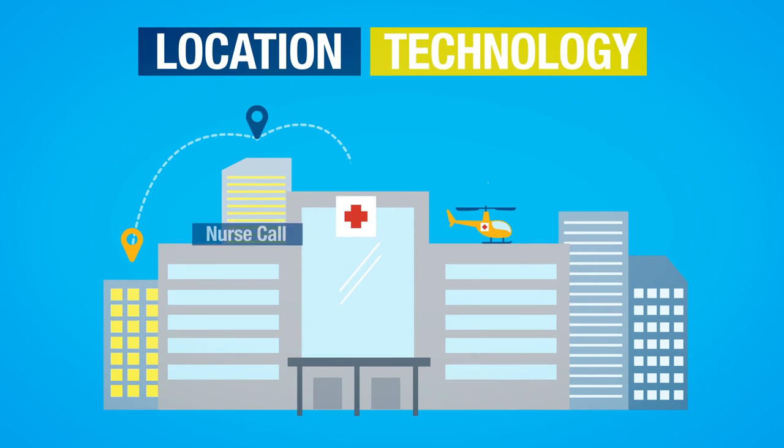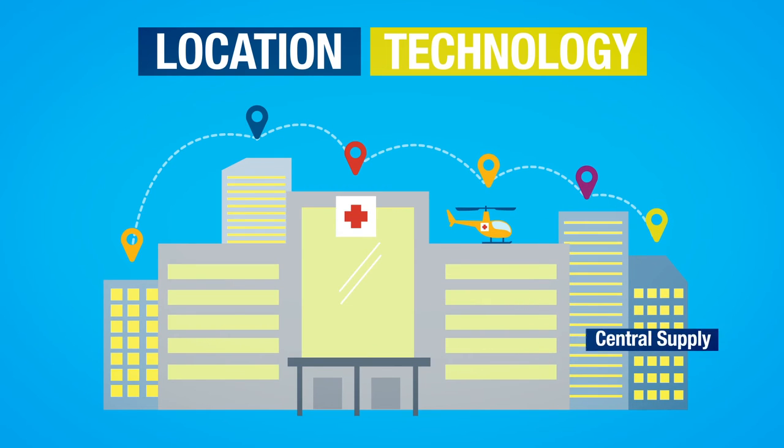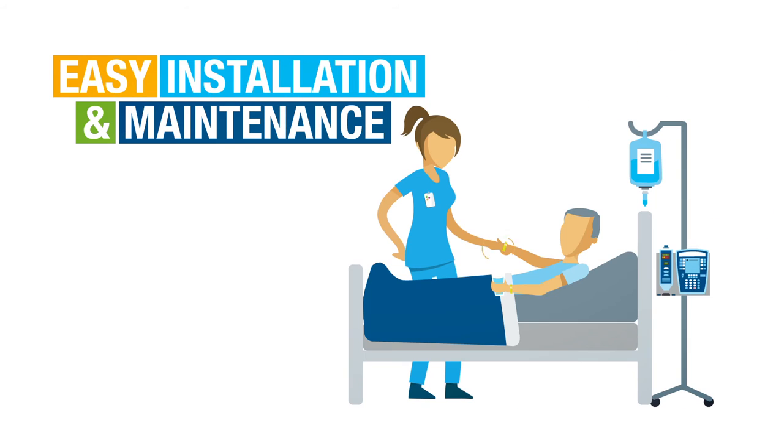We combine the ultimate in location technologies to deliver unmatched accuracy. Centrac RTLS requires minimal wiring, and our long battery life makes installation and maintenance easy and less expensive.